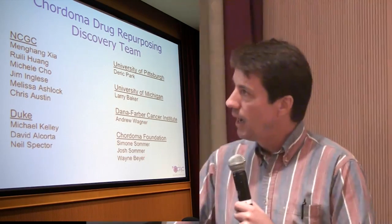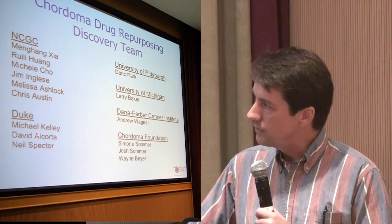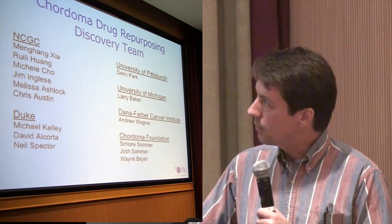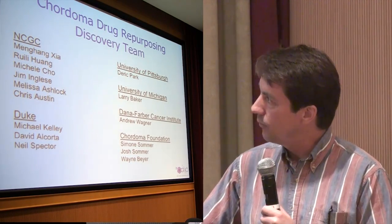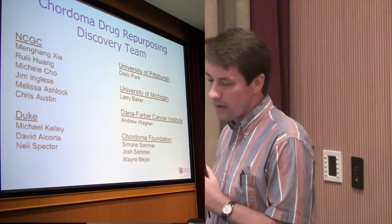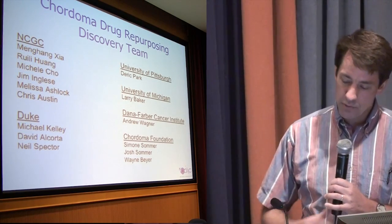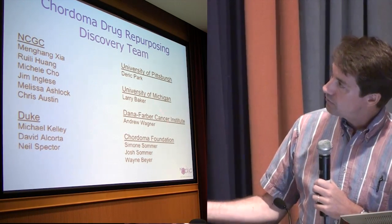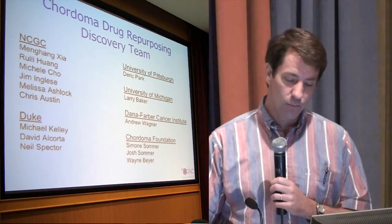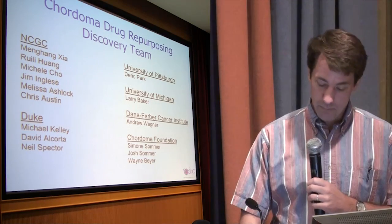I want to stress at the end that this really is a team. We have a team at the NCGC who works on this, but Michael, David, Neil Spector, Derek Park at the University of Pittsburgh, Larry Baker at Michigan, and Andrew Wagner — and the folks from the Chordoma Foundation — we get together on the phone very regularly to discuss results and really hash through them. We met again yesterday afternoon. One of the real pleasures for me has been to work with these folks who are just incredibly committed to doing something for this disease. I'm very confident we're going to be able to make some headway, and hopefully in the next six months we'll be able to give you more definitive information.